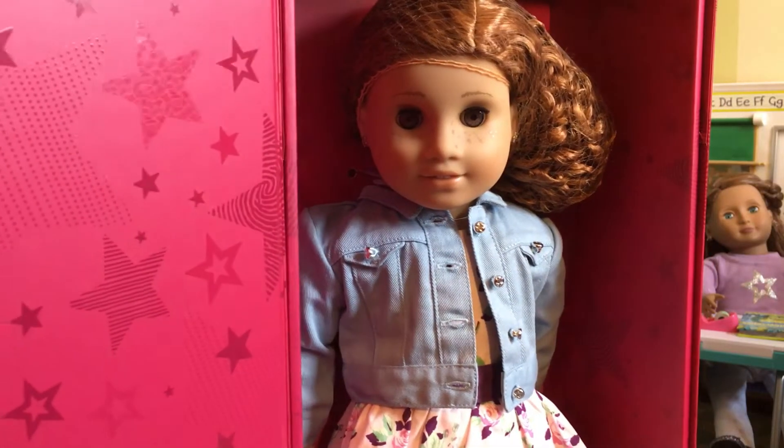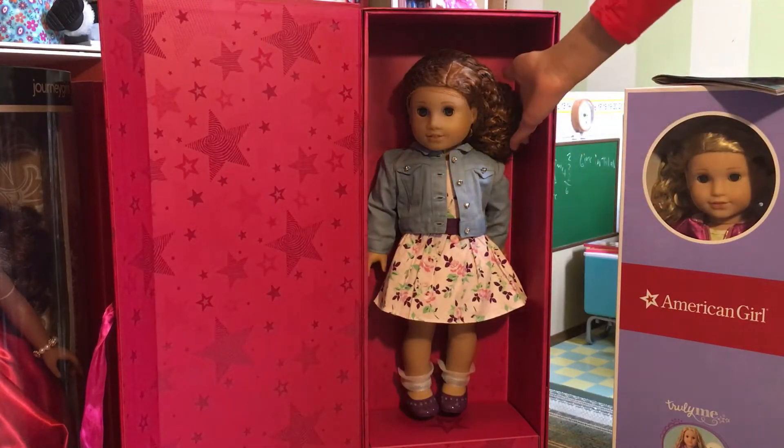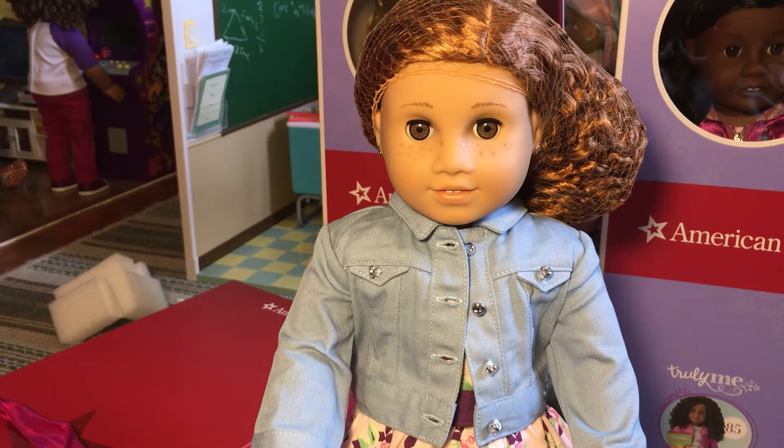Oh wow, look at her! This doll is a super beautiful doll. I love her really red hair with curls. I also love how she has freckles, and I love her beautiful outfit. Let's take a closer look.